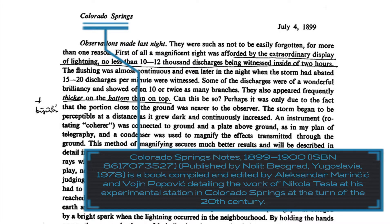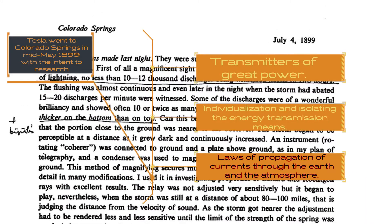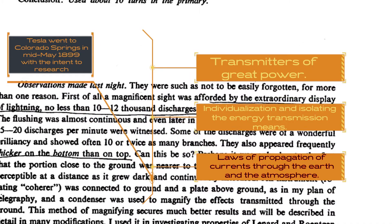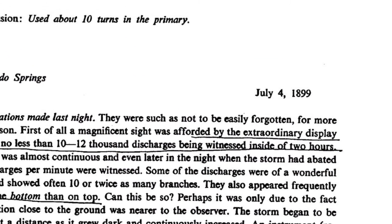The speaker recalls hearing about this phenomenon considerably earlier than 1952, referencing the Colorado Springs notebook of Nikola Tesla, which documents his research and experimentation at his Colorado Springs laboratory. The entry is dated July 4th, 1899.